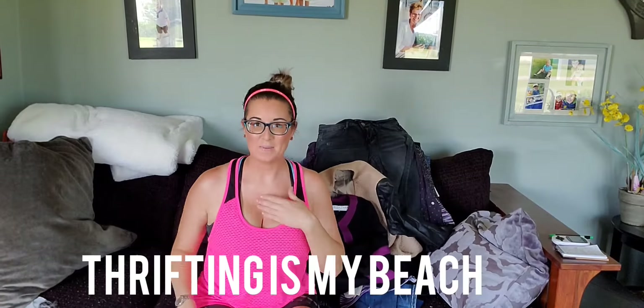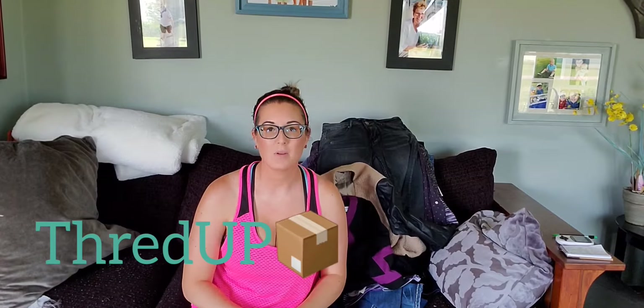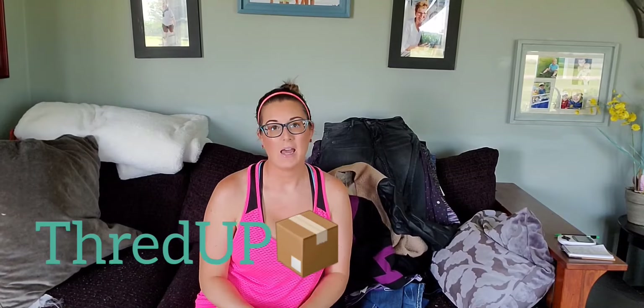My name is Jess and I'm a Thriftaholic. I'm going to ThredUp to try to get rid of some of my inventory. I am a reseller and I had a store up to about 900 on eBay. I also sell on Poshmark, Mercari, and Etsy.